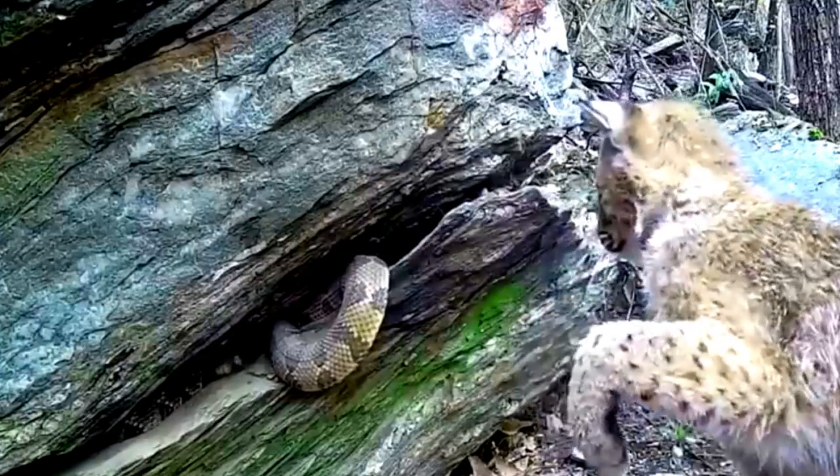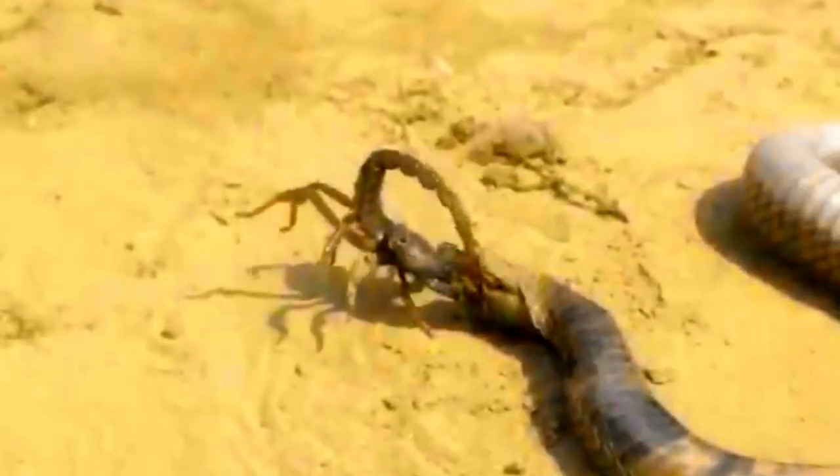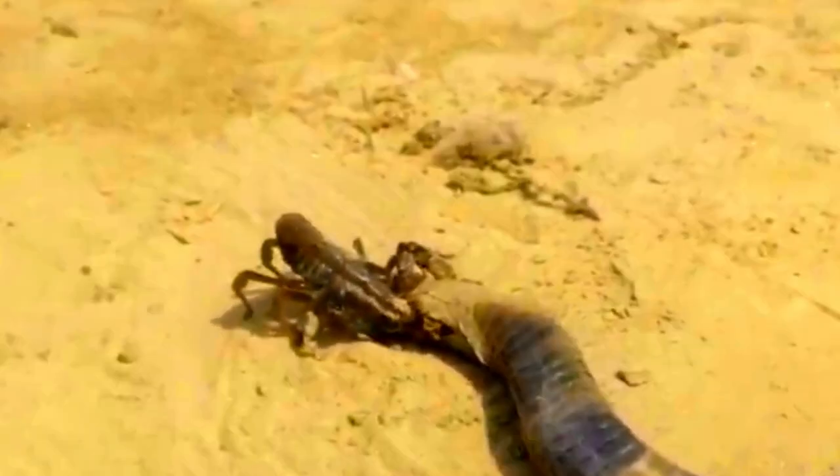Snakes can be found in various habitats around the world, including forests, grasslands, deserts, swamps, and even in some aquatic environments.